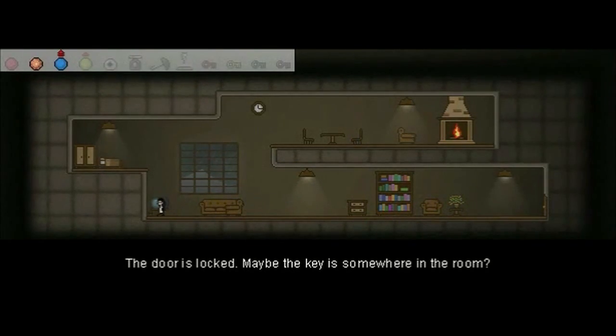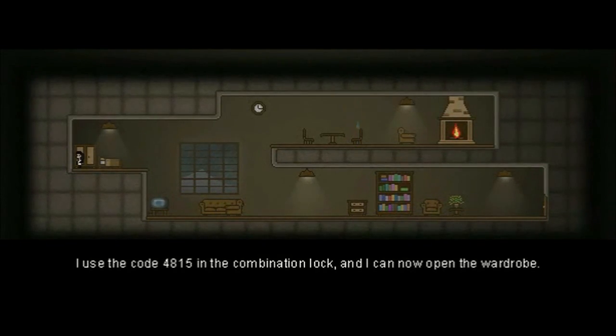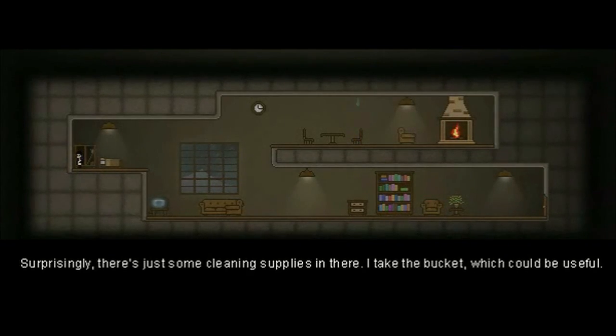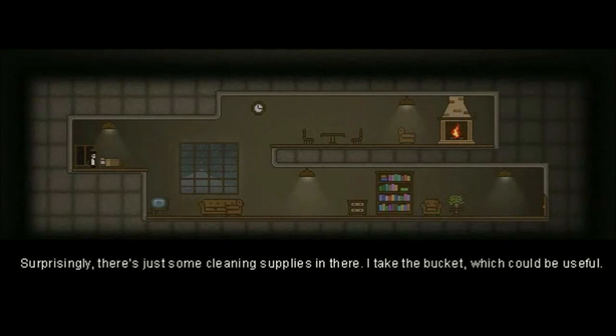I've got the double jump and I've got the climb — that'll help. I use the code 4815 in the combination lock, and now I can open the wardrobe. Surprisingly, there's just some cleaning supplies in here. I take the bucket, which could be useful.